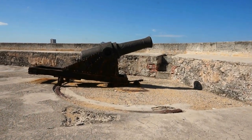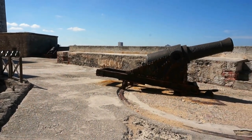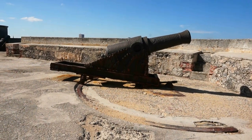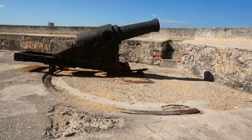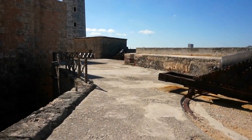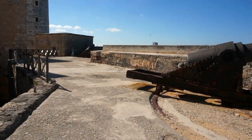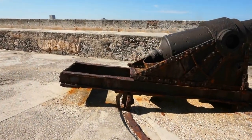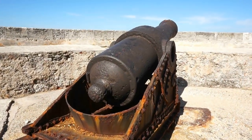Up here we find more cannons of the same era, around the 1750s. You can see that this cannon was also rotated about 180 degrees. There's the lighthouse right there. Let's get a view of this beautiful cannon, which has stopped rotating and is facing directly north.